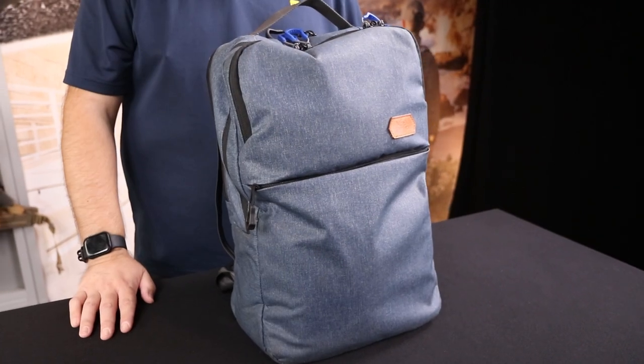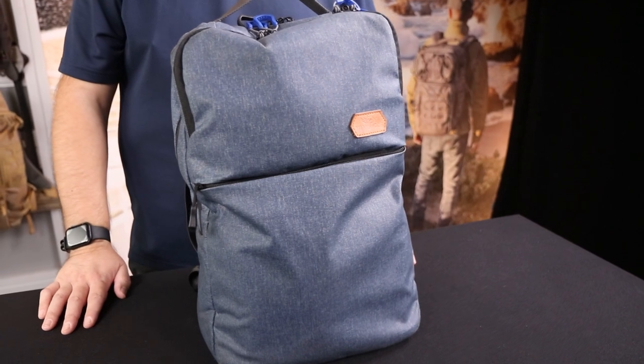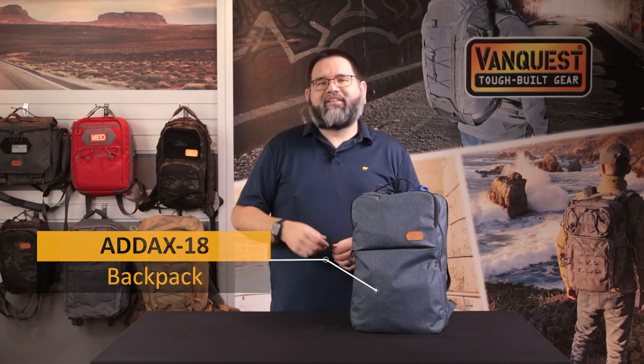Hi friends, this is Alex with VanQuest, and today we're going to take a look at what's in my everyday carry bag. Deciding what gear to have and how to organize your everyday carry is a personal choice that changes with different scenarios like going to the office, attending school or classes, and traveling abroad. The key is being able to change out your everyday carry gear quickly while keeping frequently used items on hand. I've been using the Addix 18 since its release as my everyday carry backpack and found it to be the right size for my daily needs. So let's dive in.